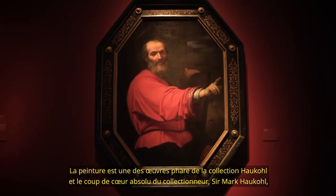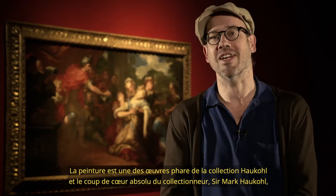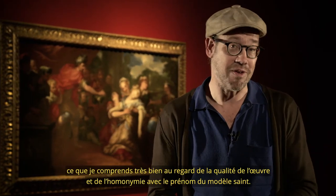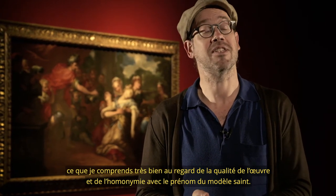The picture is one of the highlights from the Haukul collection and a personal favorite of the collector, Sir Mark Haukul, which I understand very well for its quality and of course the subject being his namesake.